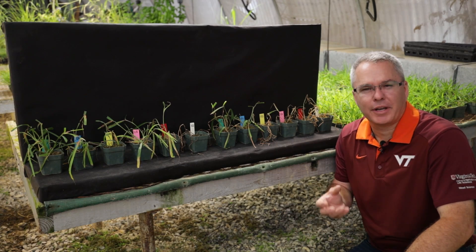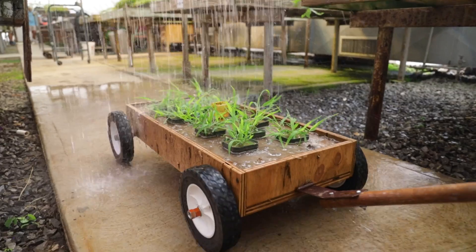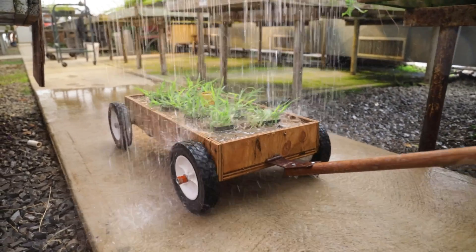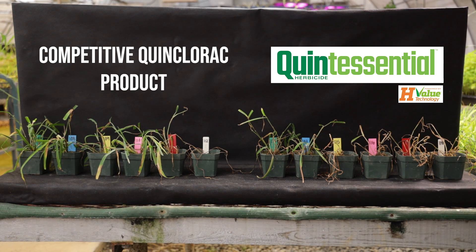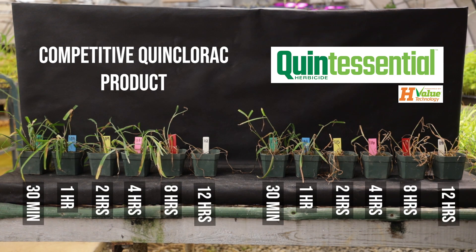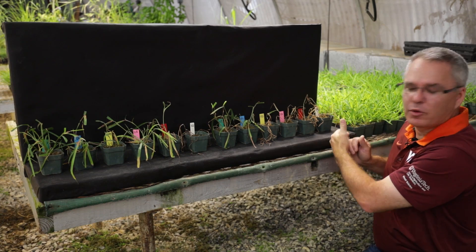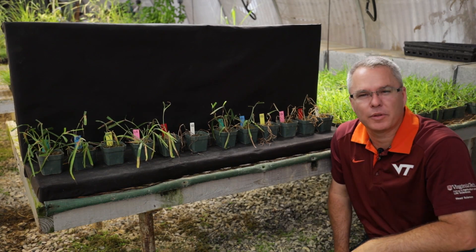Here's an example of how Quintessential can help us with environmental conditions that limit herbicide absorption — in this case, rainfast. We have periods of rainfall from 30 minutes, one hour, two hour, four hour, eight hour, 12 hour, left to right, that were administered after we sprayed the herbicide. On the left side is a competitor Quinclorac product, and here we have Quintessential. Notice we're getting efficacy at two hours and beyond with Quintessential — it takes 12 hours with the competitive product.